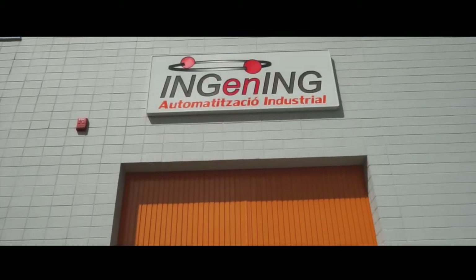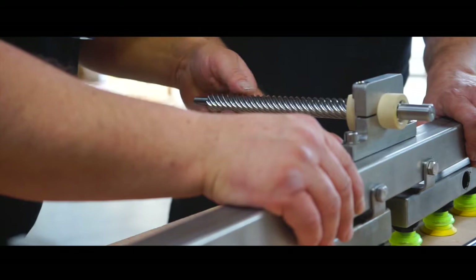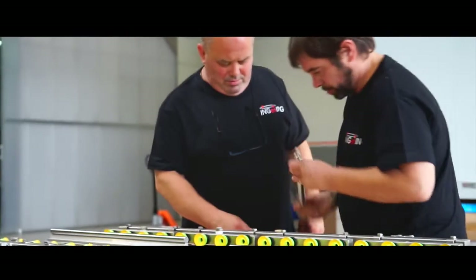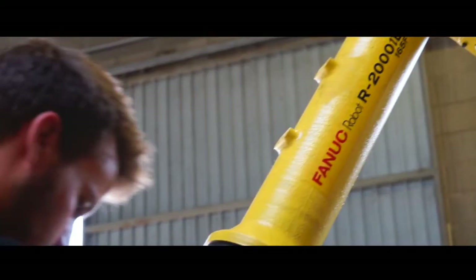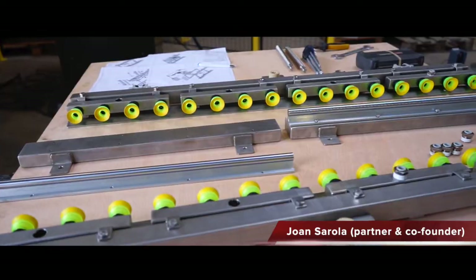We started about 10 years ago in a small office and now here we are. Our job is to manufacture lines and customize machines for our customers.